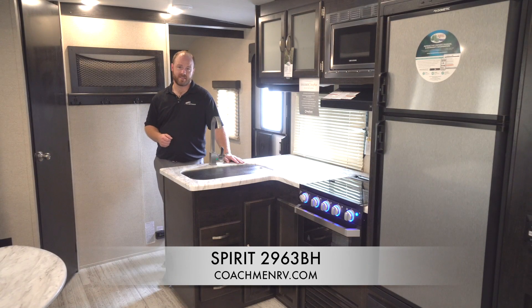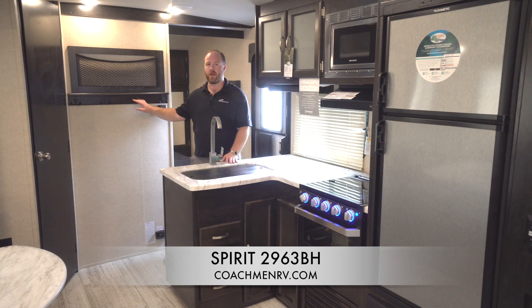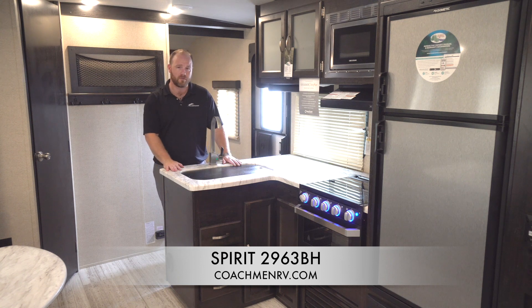Walking around the 2963 you can tell that we had you, the camper, in mind — from little things like our camping simplified sink cover storage and our coat hangers right inside the door. Everything that we do here is with you the camper in mind. For more information on the 2963 BH, check out CoachmanRV.com or visit your local Spirit Northern Spirit dealer. Thanks for watching.